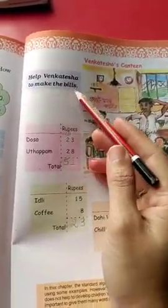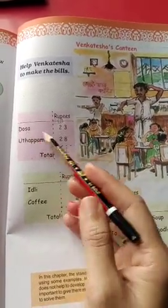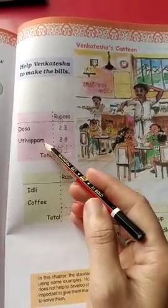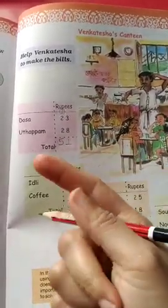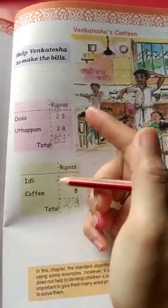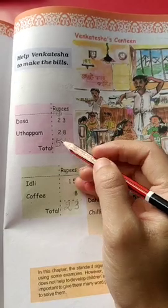Help Venkatesha to make the bills. Dosa is 23 rupees, udpam is 28 rupees. So, total bill is how much? Count after 3: 9, 10, 11. 11 — write 1, carry 1. 2 plus 1 is 3, 3 plus 2 is 5. Total is 51 rupees.